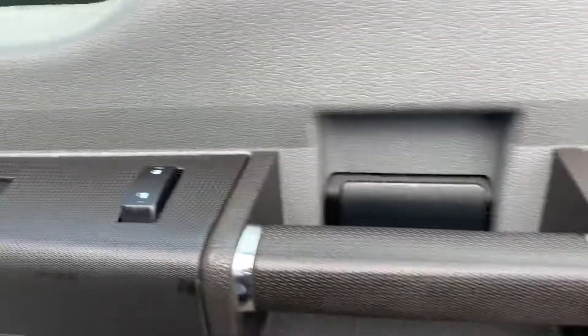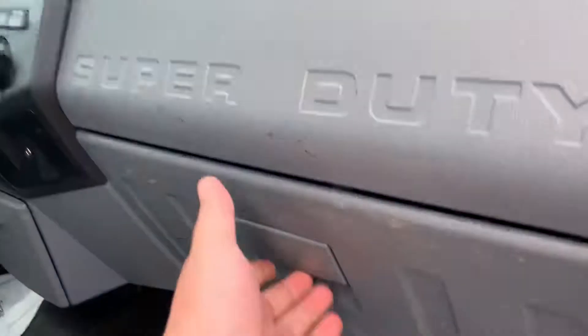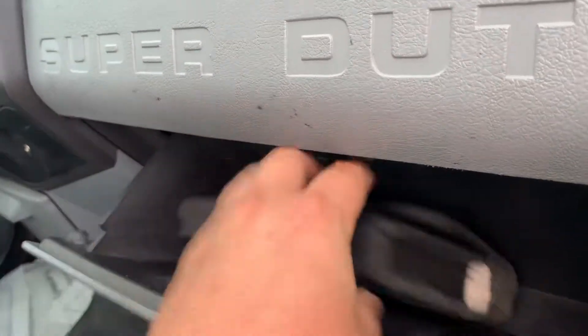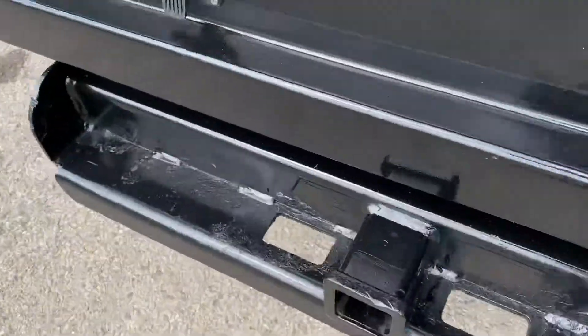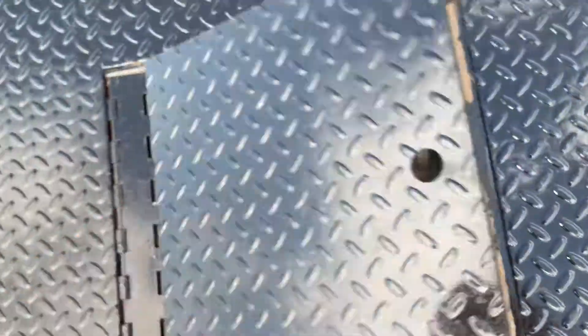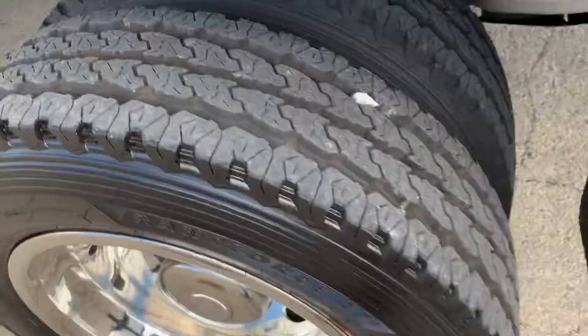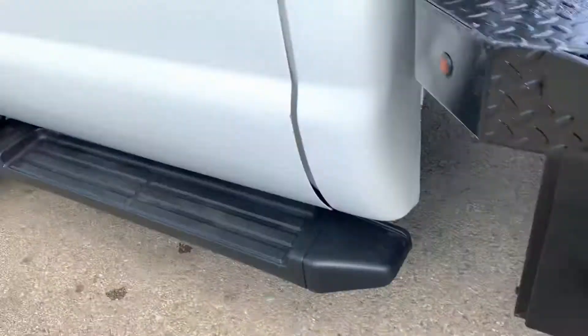It has power locks, windows, and vinyl seats. All the books are right there. There are strap-down points along the side, a towing package, and a gooseneck hitch. There's also a storage box on the side to store straps and whatnot.